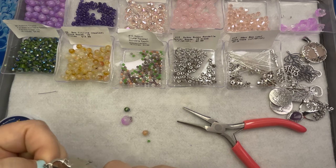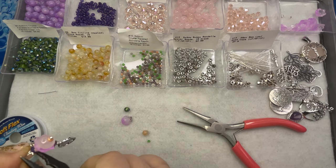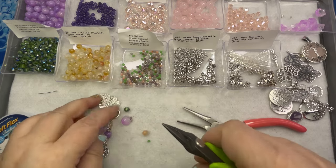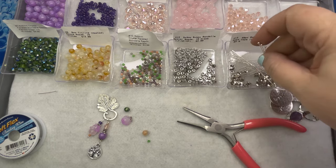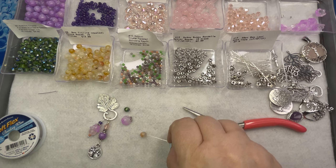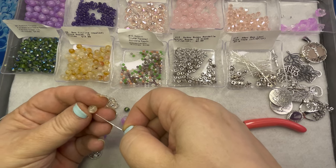Somebody told me to do a bloopers video and I think I might have to — I have a lot of bloopers! Well, if you can't laugh at yourself, who can you laugh at? You'll know I screwed up because I'll start laughing instantly. This is what happens when you don't edit your videos — you just go with it. People tell me I'm gutsy because I leave the mistakes in, but I feel like we all make them, so why not own up to it?